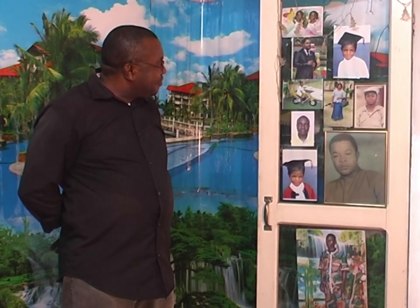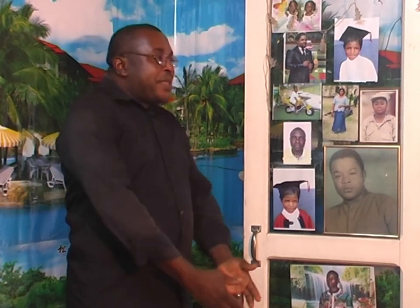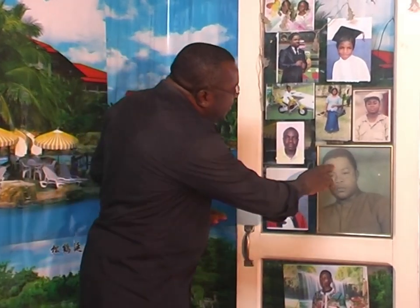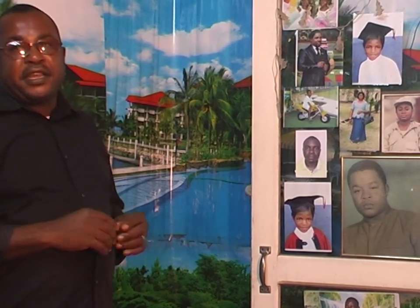When my father was working with pictures, especially large ones, they had something like mascara with different colors. They would use a painting brush to paint the face, the background, and the clothes. When you looked at it, it would look exactly like a color picture, because at that time they wouldn't have any color pictures.